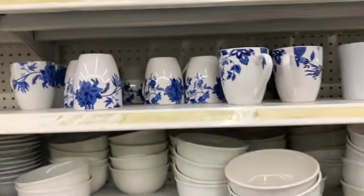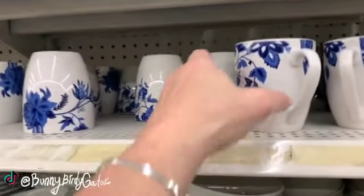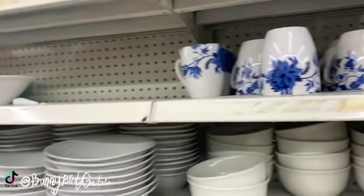What's up YouTube, Mimi here coming at you from my channel Bunny Birdie Gator. We are right here where we left off — these mugs are pretty. I saw some of these cups like two months ago.